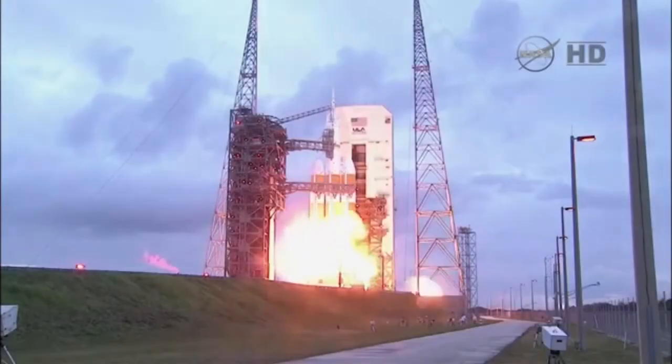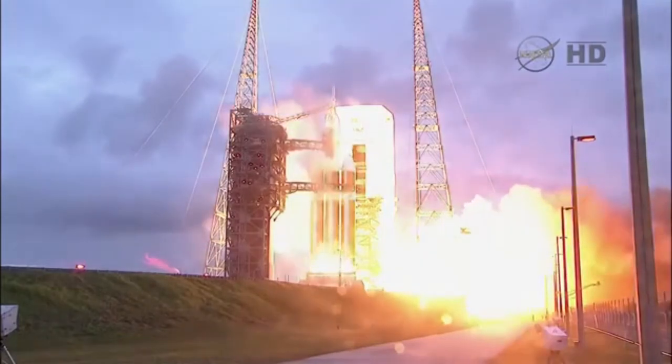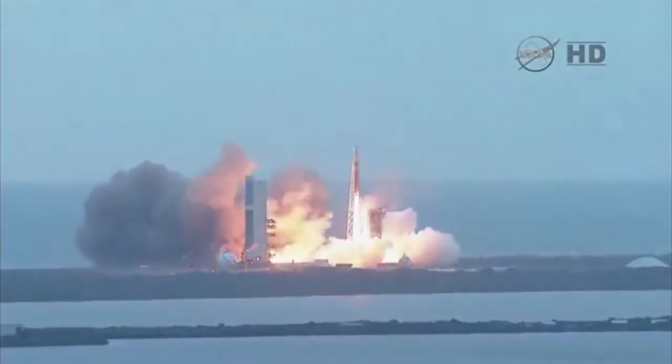Five, four, three, two, one, and liftoff at dawn. The dawn of Orion and a new era of American space exploration.